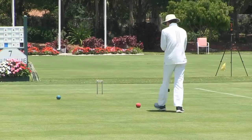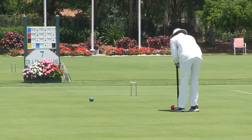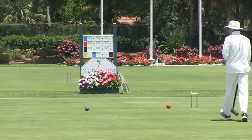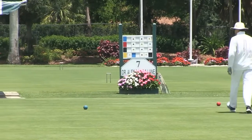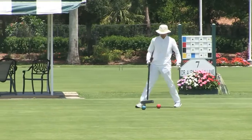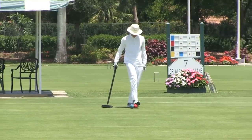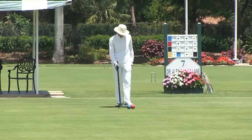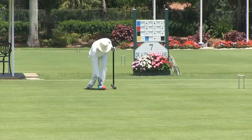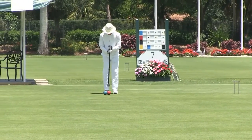Jeff has collected the clip at hoop three and will hit blue. He now wants to come down and get a peel done. There are various patterns that will collect the clips: hoop-peel-hoop-peel, hoop-hoop-peel-peel, peel-hoop-peel-hoop, peel-peel-hoop-hoop — six combinations involving two hoops and two peels. Jeff sends blue toward hoop 11 very nicely as he takes off to black and yellow.